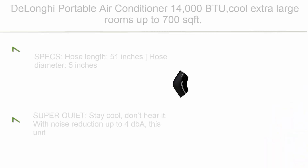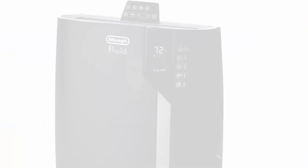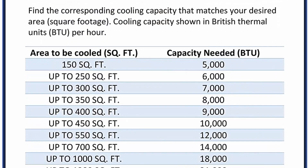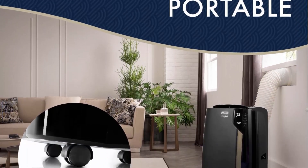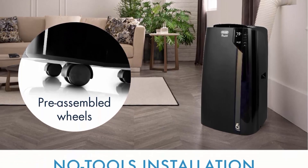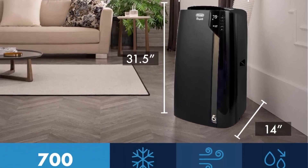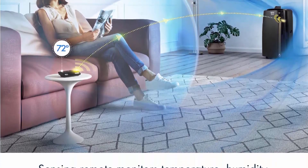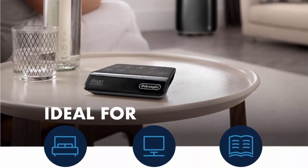Number 1: De'Longhi Portable Air Conditioner, 14000 BTU. Cools extra-large rooms up to 700 square feet. Features remote energy-saving mode, extremely quiet operation, dehumidifier, fan, programmable timer, window venting kit. Hose length 51 inches, hose diameter 5 inches. Super quiet — with noise reduction up to 4 dB, this unit provides a powerful stream of cold air with just a whisper of sound.